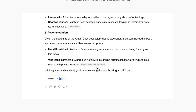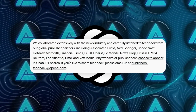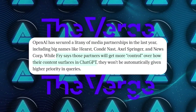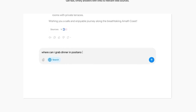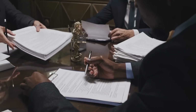OpenAI even lets publishers opt out of their web crawler if they don't want their content included, and they're not bypassing paywalls either. Speaking of partnerships, OpenAI has inked deals with major media companies like Hearst, Condé Nast, Axel Springer, and News Corp. Fry said that partners get a little more control over how their content shows up in ChatGPT, though they won't be automatically prioritized in search results — so it sounds like OpenAI is trying to play fair with publishers to avoid legal headaches.